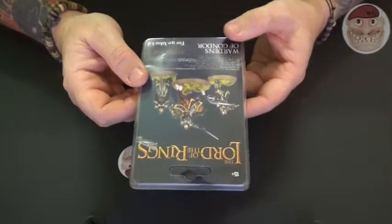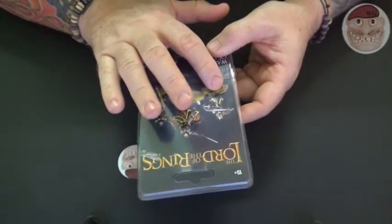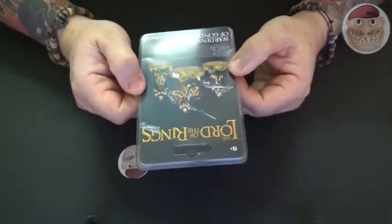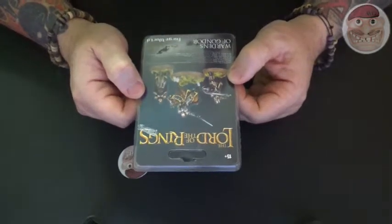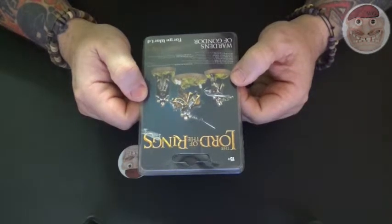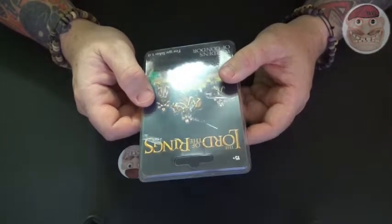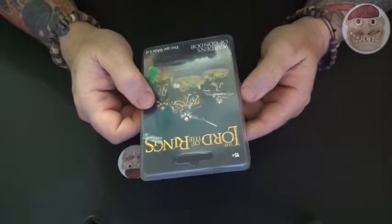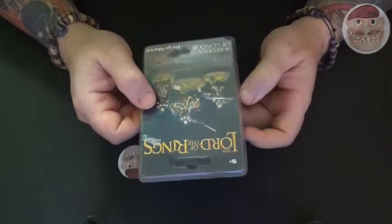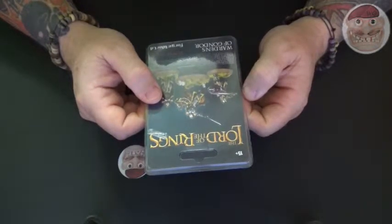For £30 you get three figures: a mounted figure and two foot figures. One of these guys is the valiant captain Ingold of Minas Tirith, who was placed in charge of guarding the northern road passing through the Rammas Echor — the encircling wall protecting the White City. It was Ingold who gave Gandalf and Pippin permission to pass through Gondor, even though Denethor had ordered no strangers cross the borders. As the Battle of Pelennor approached, Ingold's men were driven from their position by an army from the east and retreated to Minas Tirith.